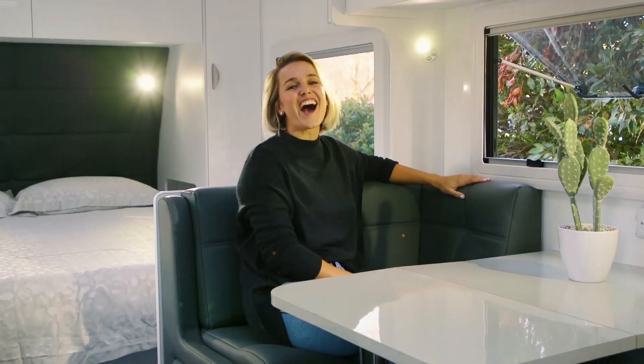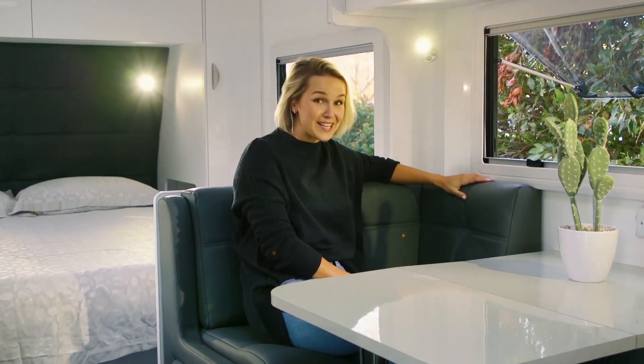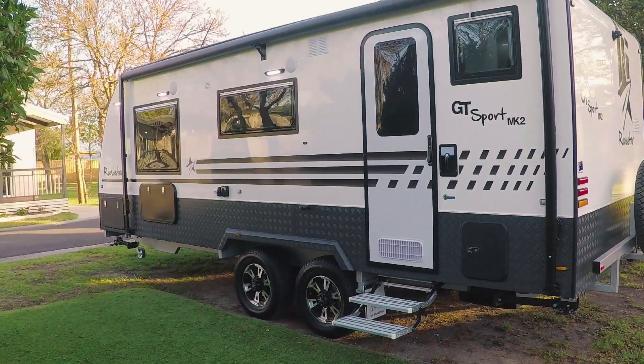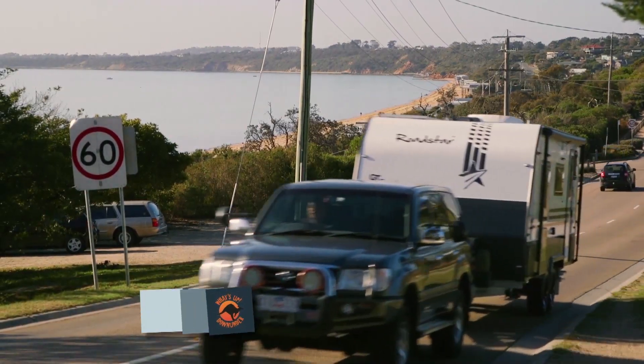Whilst travelling on the Mornington Peninsula, I have the absolute pleasure of bunking here in the Roadstar GT Sport, which as you can see is absolutely gorgeous. Now one of the great things about Roadstar is they're a member of the Caravan Industry Association Victoria, which ensures peace of mind for their customers.